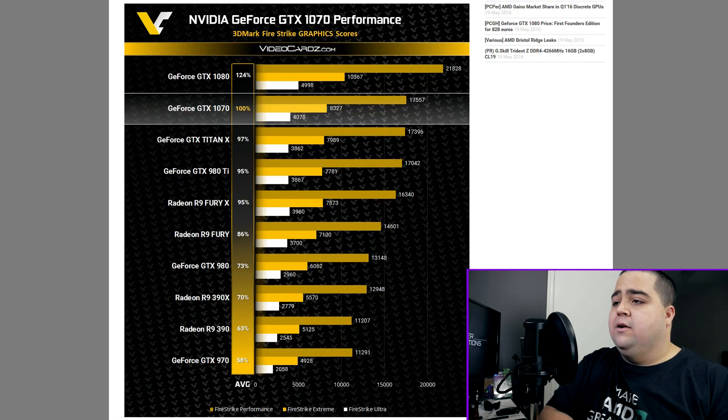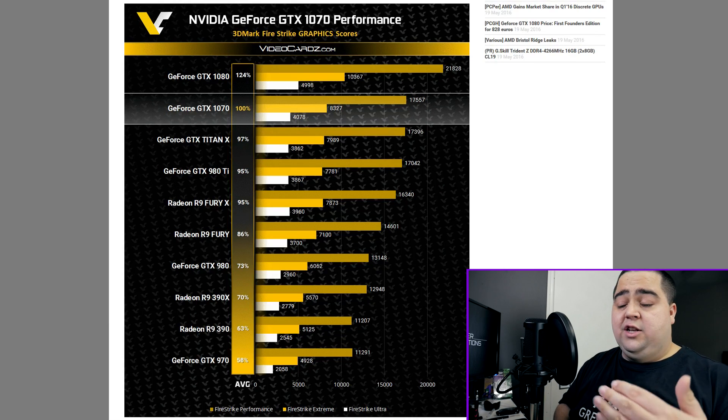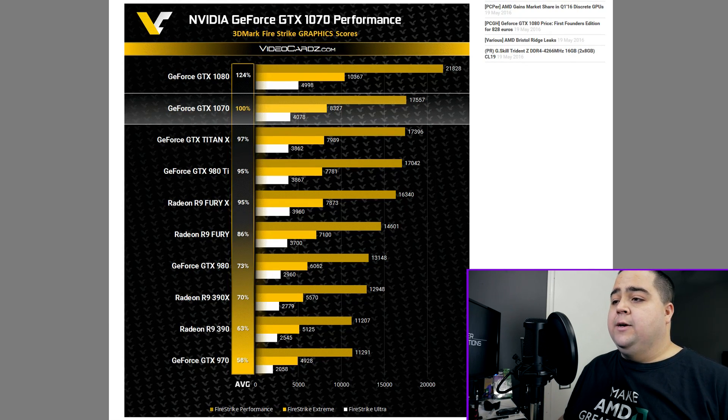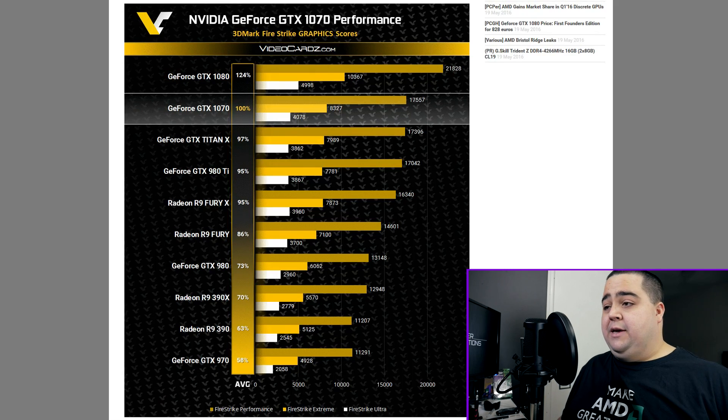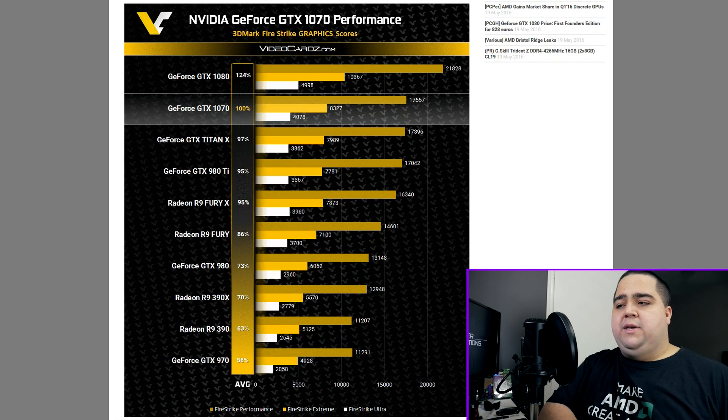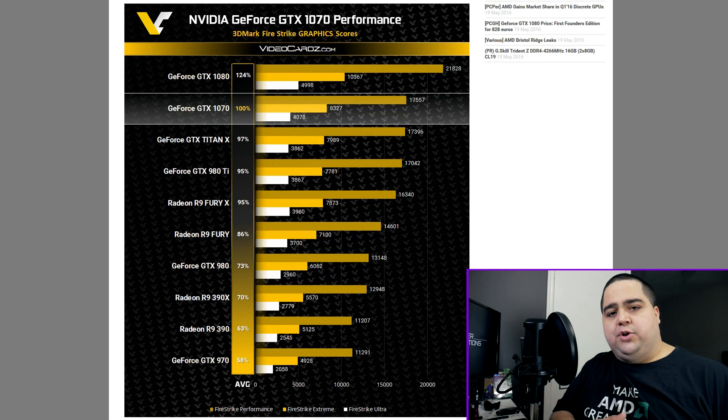We can see the 1070 sitting just below the GTX 1080 in terms of performance. It's well behind the 1080, but it's actually just ahead of the Titan X — only about a 3% difference versus Titan X, so really close and beating it here. It is worth noting that this is running at stock speeds on the Titan X, 980 Ti, and other cards.